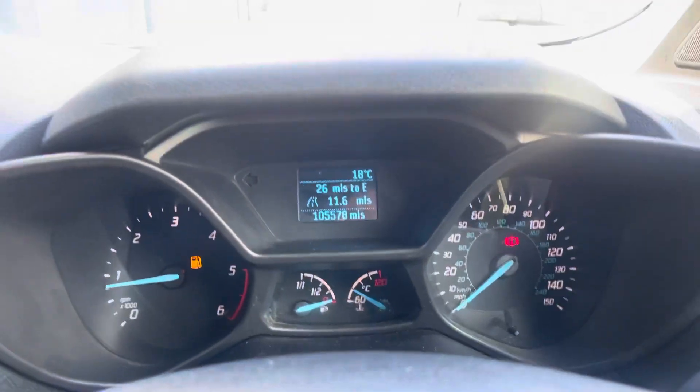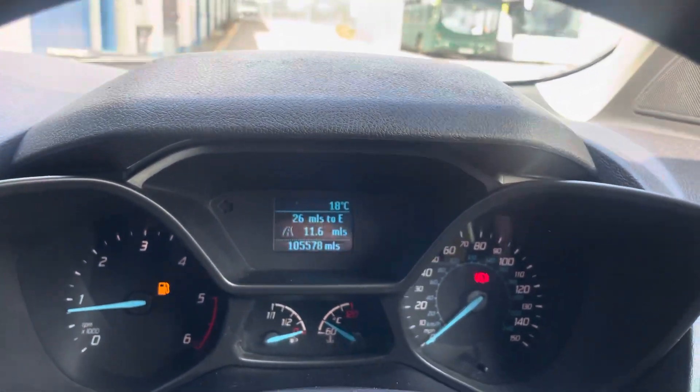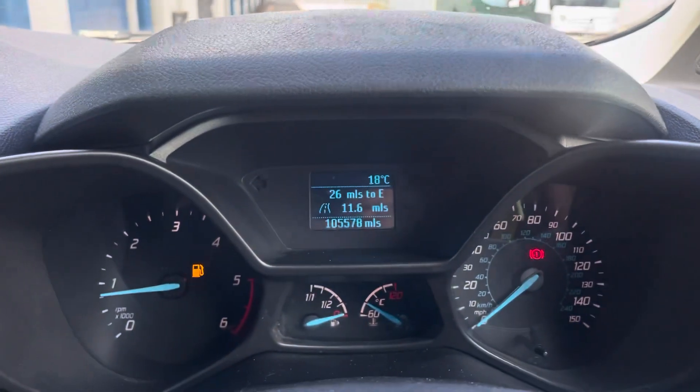Now you can reserve this car for 100 pounds. Terms and conditions do apply. If there is anything that you feel like I've missed out, feel free to give us a call or drop us an email, and one of our sales guys will be able to help you out.